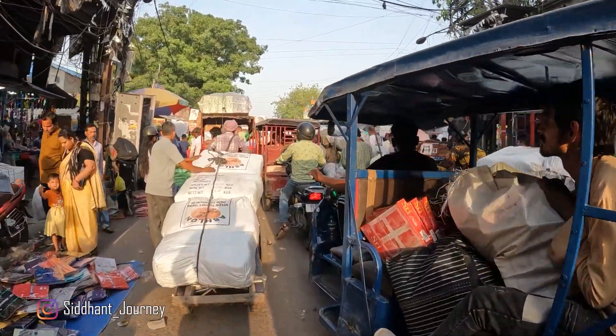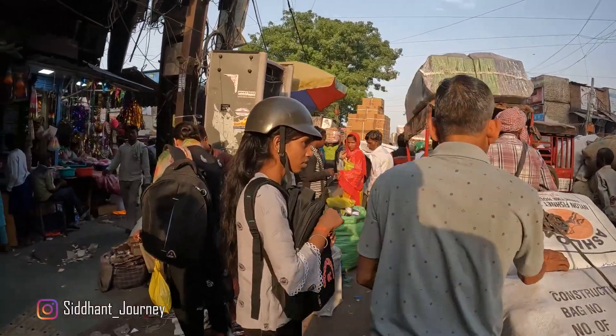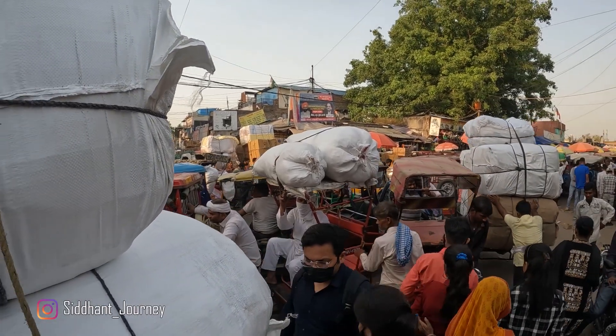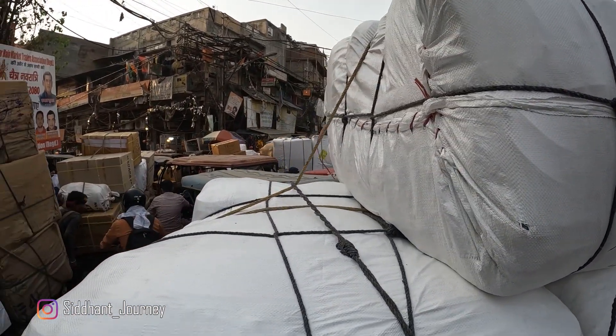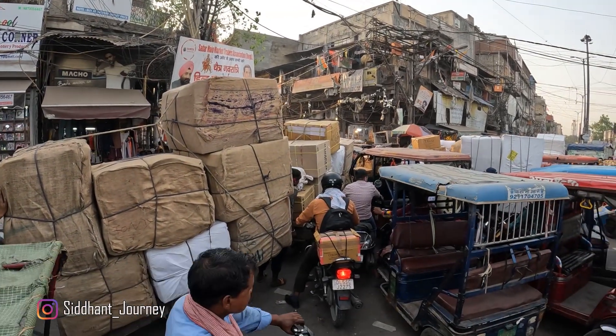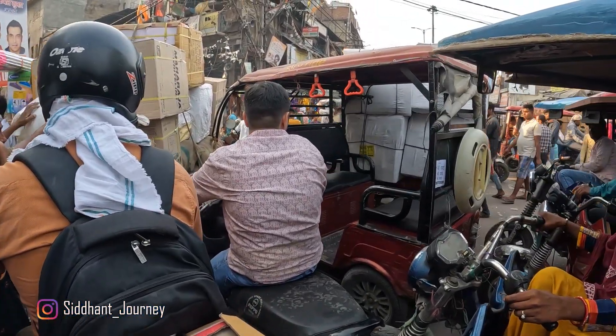Over here you will find everything nearly required in any grocery store. Every time you come here you will see these sorts of traffic jams, which always happen. I'm coming to this market for like 20 years and I have seen this square always having a traffic jam — always. And this traffic jam actually gets so bad that you can't even walk through it.